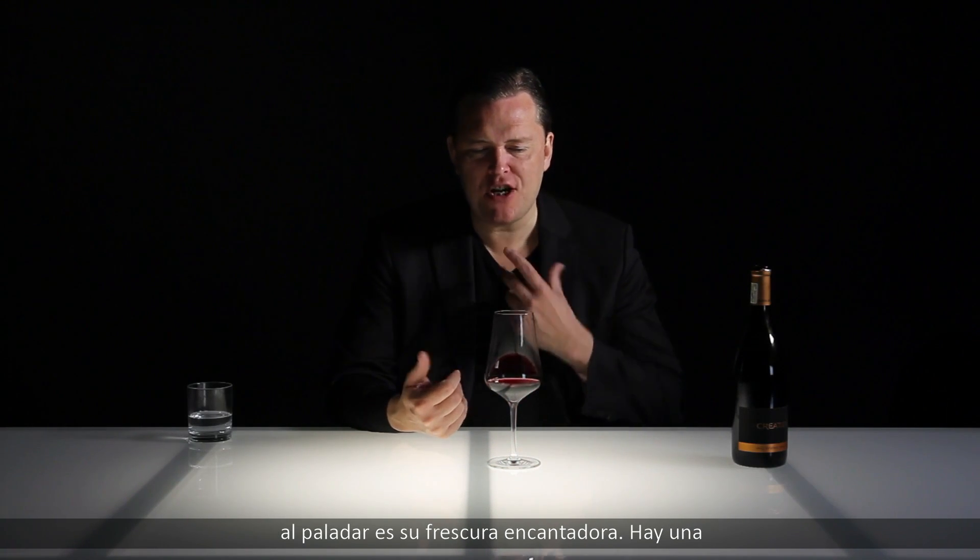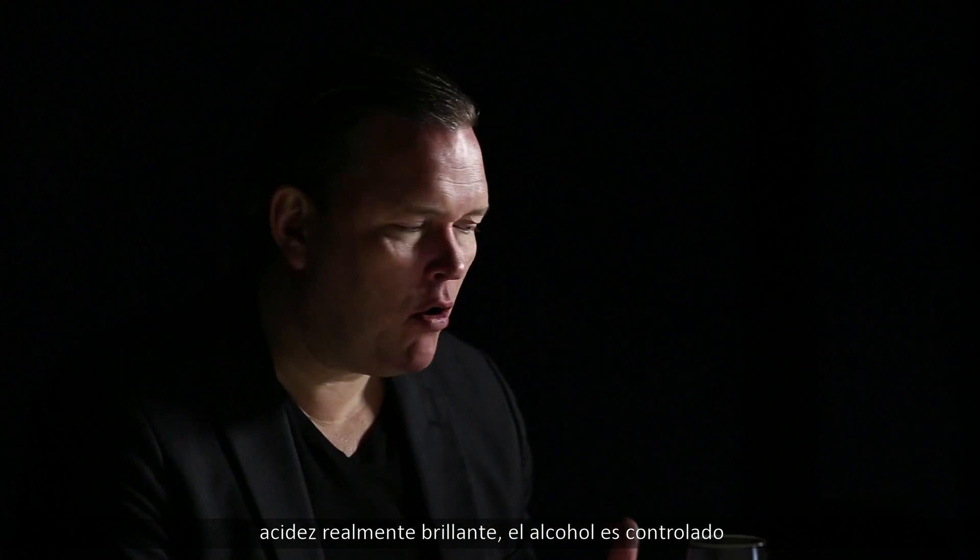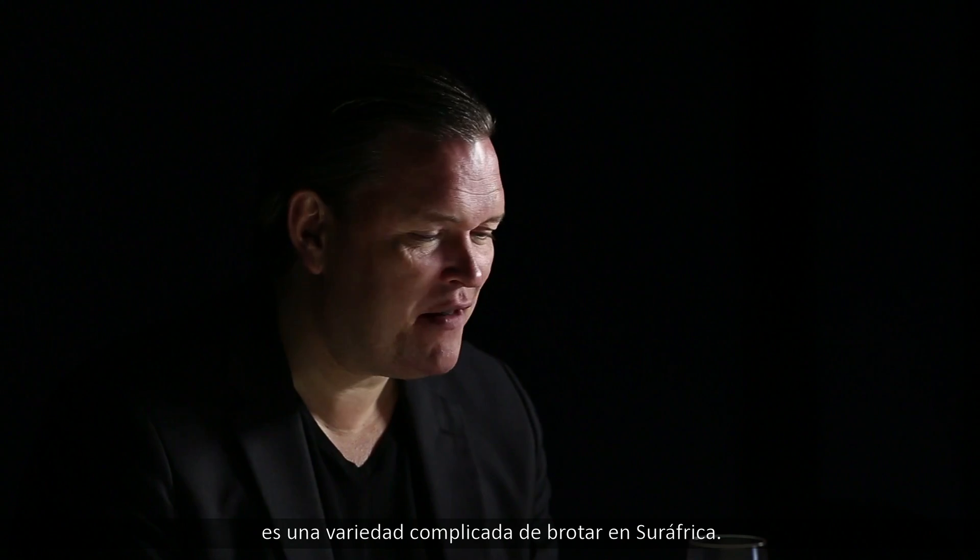First thing that strikes me on the palate is its lovely freshness. It's a really bright acidity there. Moderate alcohol, and intense red fruity flavors with those fine spices lingering on the finish. It's a very elegant example of Pinot Noir, which is still a quite tricky variety for South Africa.